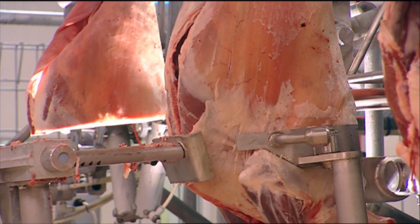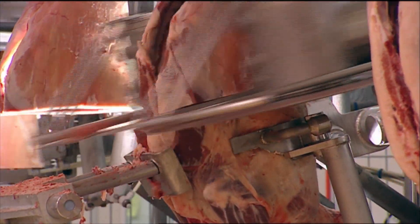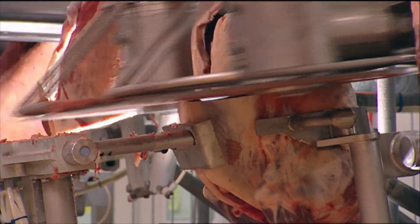The other thing is that the rib angle varies a lot, and that means on some racks you get nice square ribs and on others they're at quite an angle. We haven't fully explored that in terms of the market effect yet.